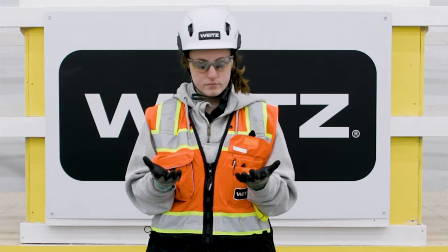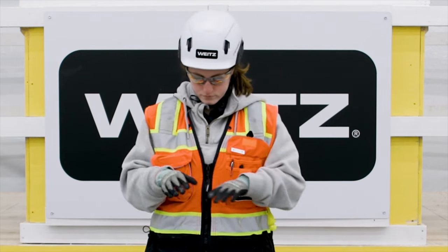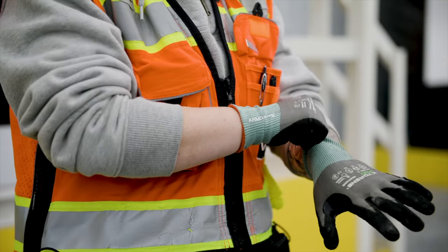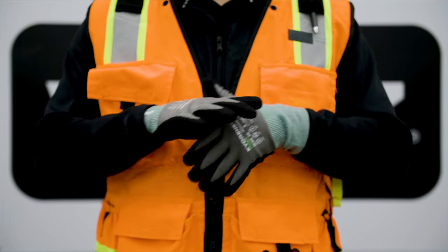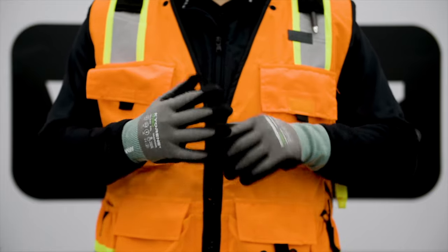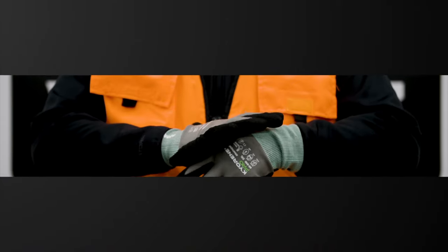Gloves will protect your hands from scrapes, splinter cuts from sharp metal, slicing knives, and burns. At a minimum, cut-resistant Level 4 gloves shall be worn at all times. In addition to gloves, forearm protection is required when removing sealing grids or other similar material which could cause a laceration. Certain chemicals will require the use of impermeable gloves.